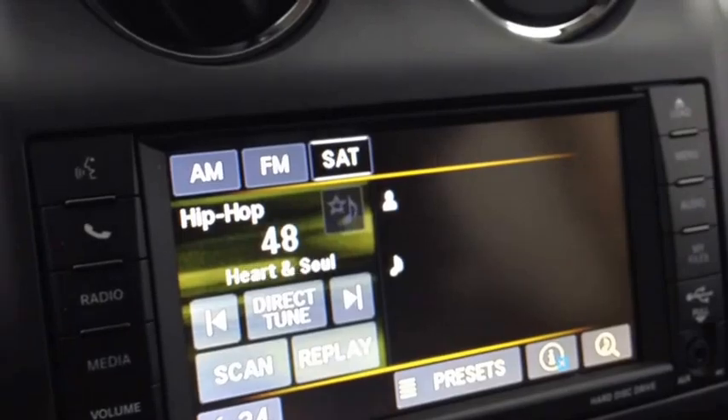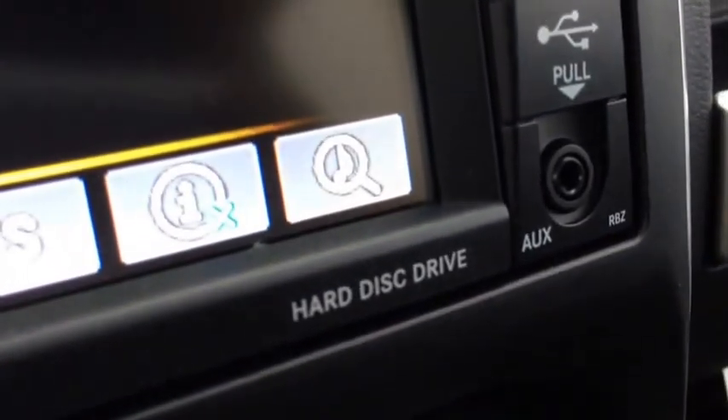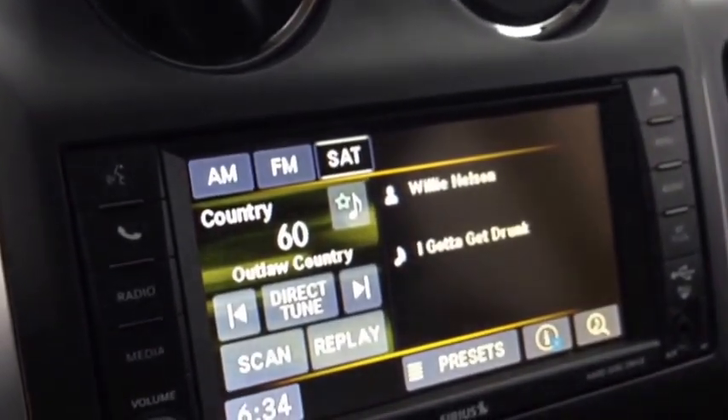AM and FM are included. We have media inputs which include USB and auxiliary. We also have a hard disk where you can store WMAs, MP3s, or JPEGs. This is a cool touchscreen system with a CD player and Sirius satellite radio — it's an amazing system.